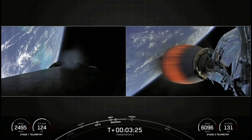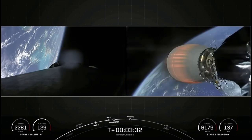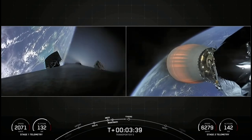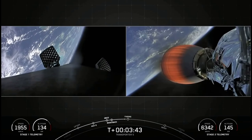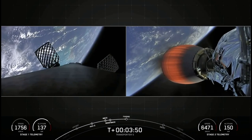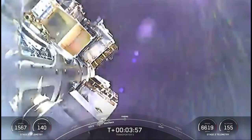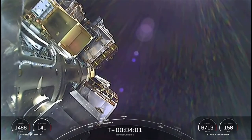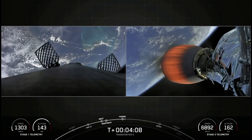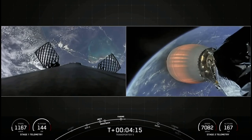Stage 1 boost back shutdown. That boost back burn has concluded — that is the first of three burns that the first stage will perform today. Coming up next, we will have fairing deployment, expecting that to occur in 10 seconds. We can see deployment of the grid fins there on the first stage on the left-hand side of your screen. Fairing separation confirmed. There's our first view of some of our payloads today. The fairing halves have now separated and fallen away from the vehicle, exposing the 59 spacecraft to the vacuum of space. Today's mission marks the second flight for both of those fairing halves, and we will be attempting to recover them from the water once they fall back to Earth.